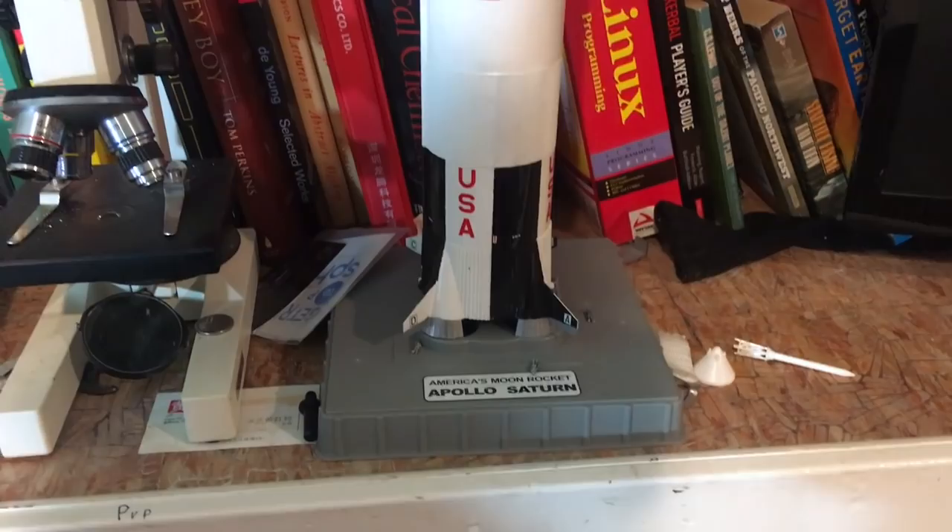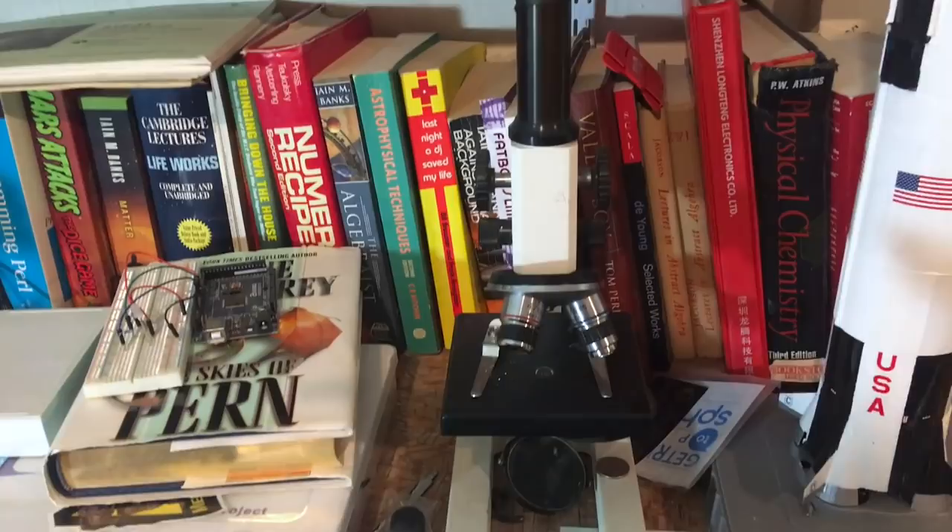There's a microscope I occasionally use with some slides, and an Arduino kit that isn't really on display — it just happens to be sitting here.